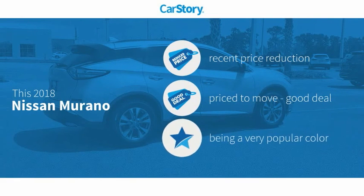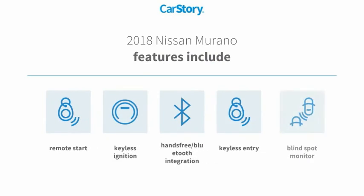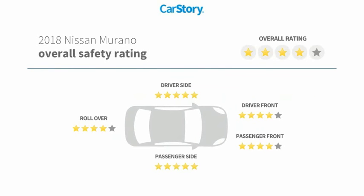Car Story research indicates this vehicle has had a recent price reduction — a good deal. Features include keyless entry, remote start, keyless ignition, blind spot monitor, and hands-free Bluetooth integration.